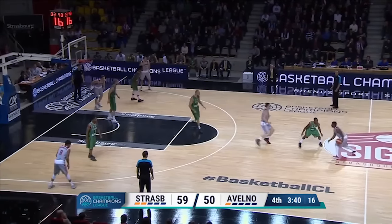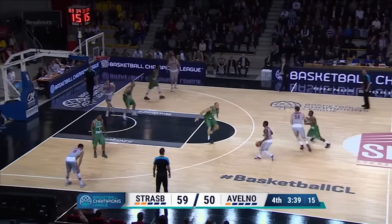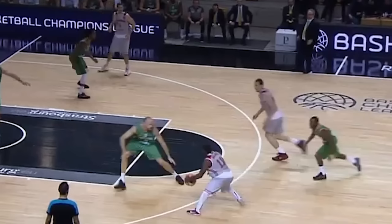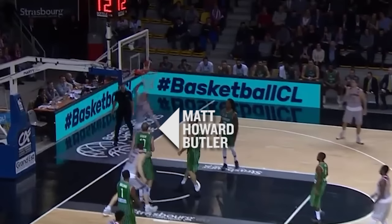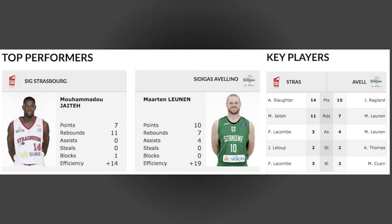The pick and roll was a problem all night for Avellino and they simply must get Randolph to bump down and knock this pass away. Instead it's an easy layup for Matt Howard, and Strasbourg never looked back as they won this game 63-57.